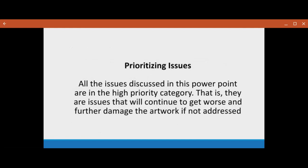All of the issues I'm going to talk about today are things that will continue to get worse and further damage the artwork if not addressed. Luckily, there are many existing DPSNY webinars that you can watch that will address and go into much deeper detail on specific topics. There will be a list of links to each of them at the end of this presentation that you'll also get within a week or so after this webinar.